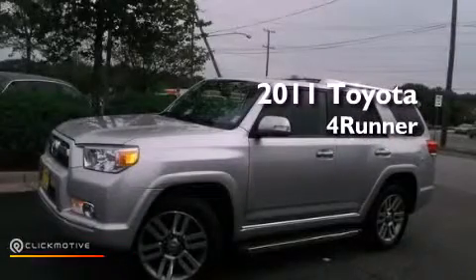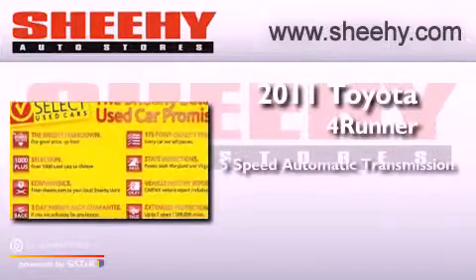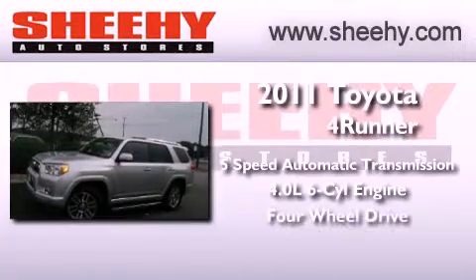This is a 2011 Toyota 4Runner. This SUV has a 5-speed automatic transmission, a 4.0-liter V6, and the added safety and control of 4-wheel drive.